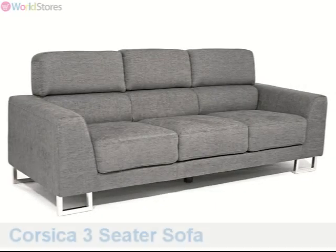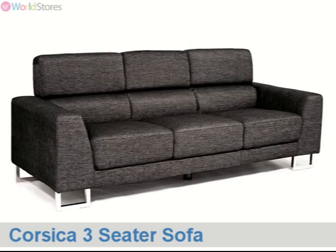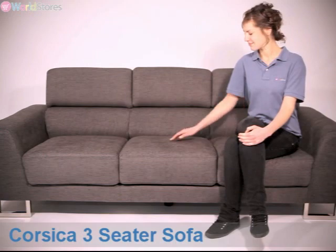The Corsica 3-Seater Sofa perfectly combines modern build techniques with the much sought-after retro-style aesthetic, and is available in your choice of black fleck or grey. Crafted around a strong frame of solid wood and plywood,